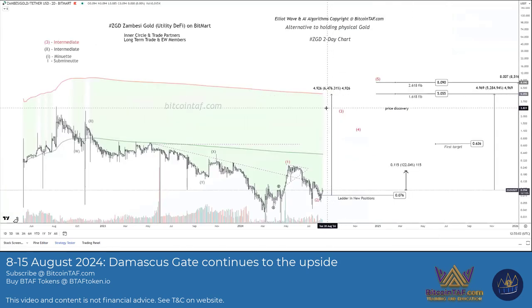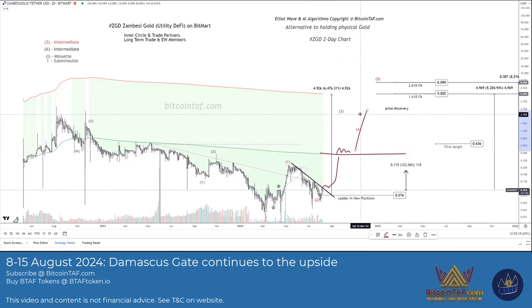ZGD remains a strong coin. Like every other coin, it's just dropped lower. It's about to break and we still see that target to the upside. There are two points here: when we break the first level, it's going to have resistance there, and when it breaks the second level, it's going to skyrocket.